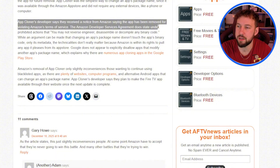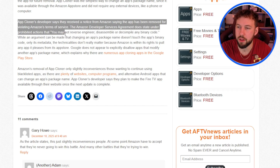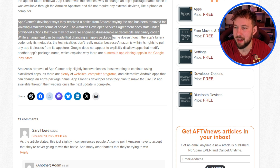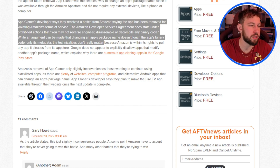The Amazon developer service agreement states under prohibited actions that you may not reverse engineer, disassemble, or decompile any binary code. While an argument can be made that changing an app's package name doesn't touch the binary code — only its metadata — the technicalities don't matter in this case.